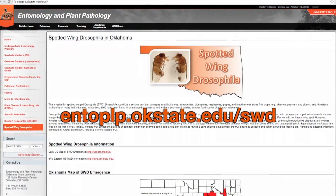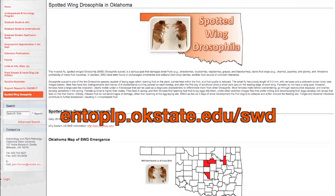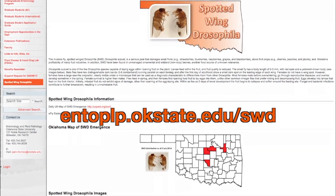You can visit the spotted wing drosophila webpage for more information on the insect and to see a map of the current distribution.